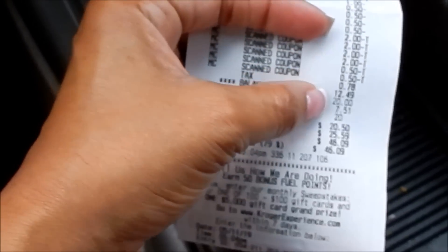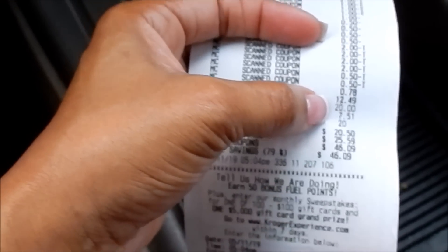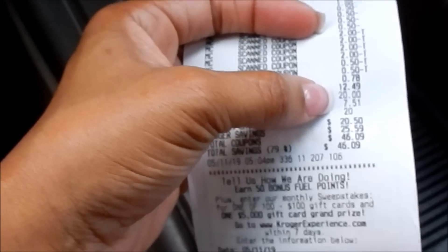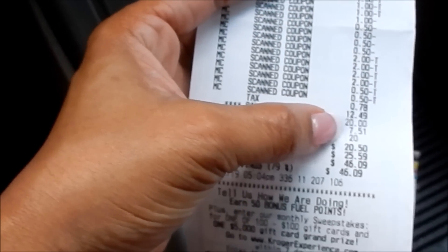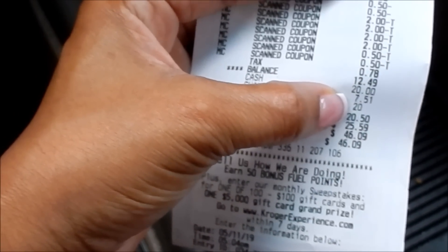Kroger's policy states you can use five identical coupons in a transaction, and that has pretty much always been the case regardless of what the coupon limit states. Always keep your eye out no matter what store you're shopping at for any closeouts, clearance, or rollbacks — you never know what deals you'll find, especially if you have a coupon to stack with it for some sweet savings.